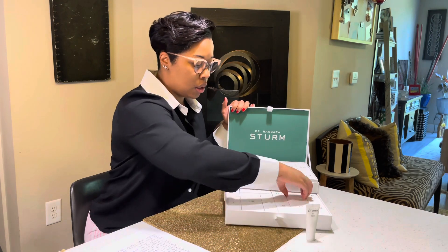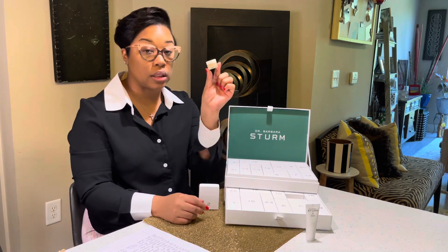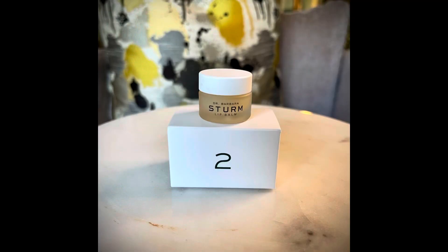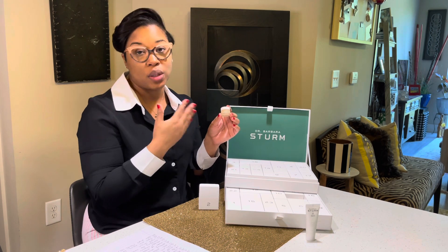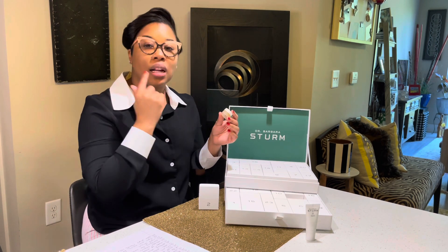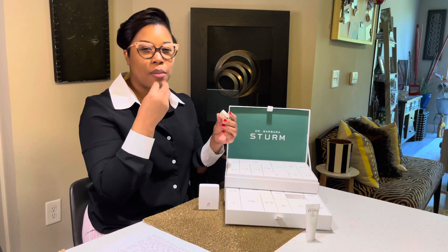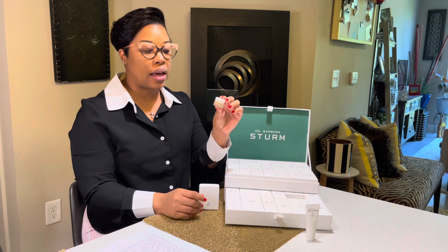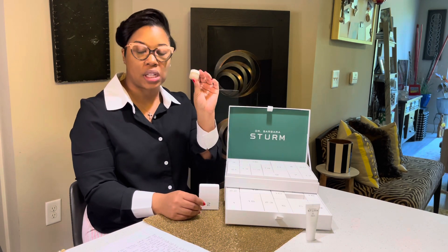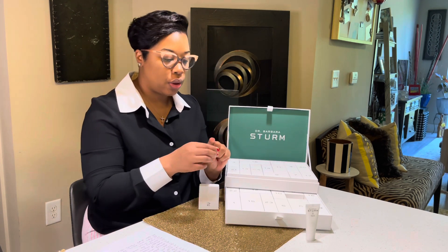Number two is the lip balm — and this was actually the first time I got to use it. I really think it's a good moisturizing lip balm. The problem I had was a personal thing: I should have done a lip scrub first so it would have had a smoother effect, since my lips were already a bit chapped. Nevertheless, it's a smaller sample size, but I think it's a really good addition to the box.